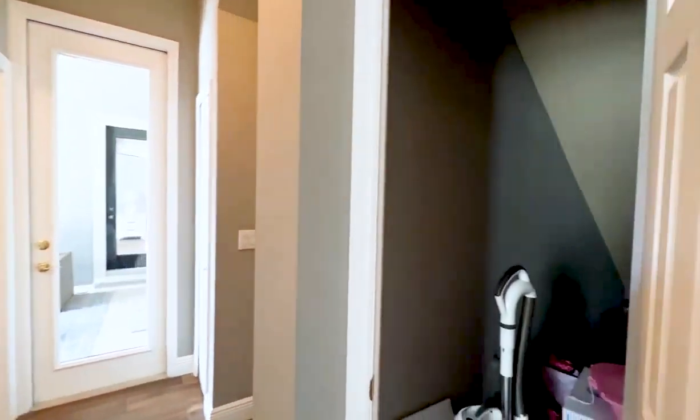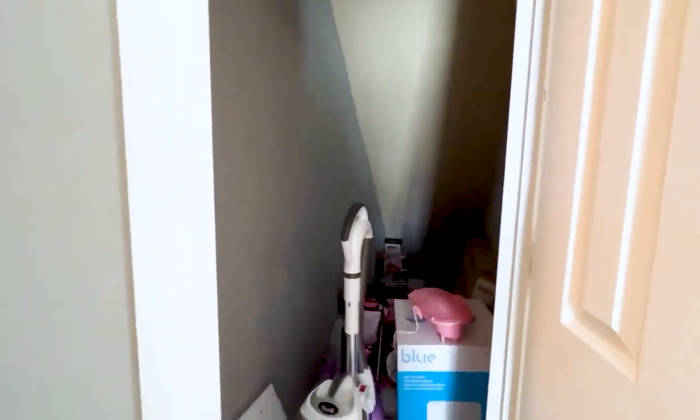On this side we do have extra storage underneath the stairs, and a linen closet right here.